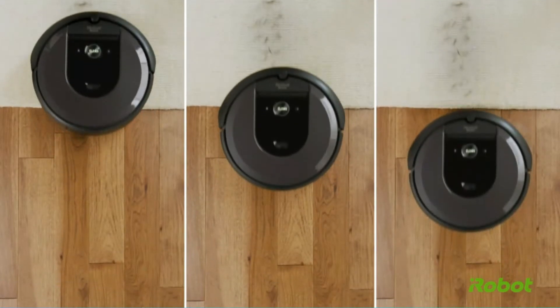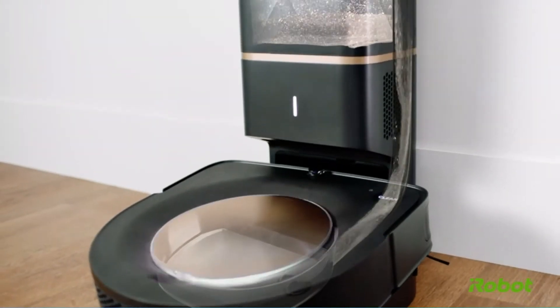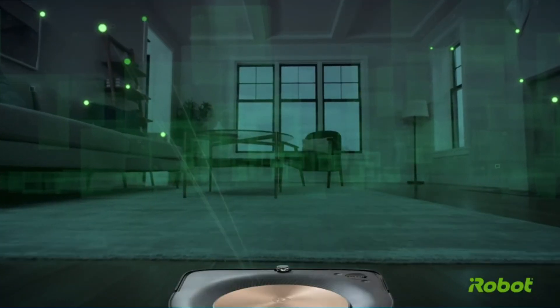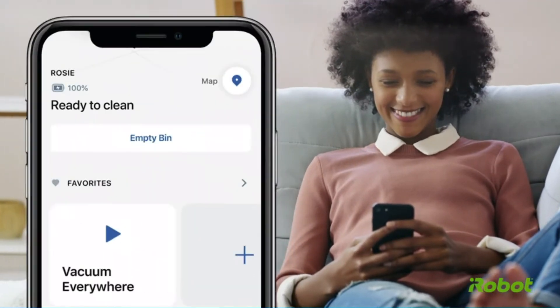This Roomba isn't going to win any awards for quiet operation, but it sure can clean up dirt. It cleaned our flour dust on the first pass and easily sucked up flour out of crevices between floorboards, where other robot vacuums left it. It has the power to vault over raised thresholds and automatically finds high-traffic, high-dirt areas where it should spend more time.